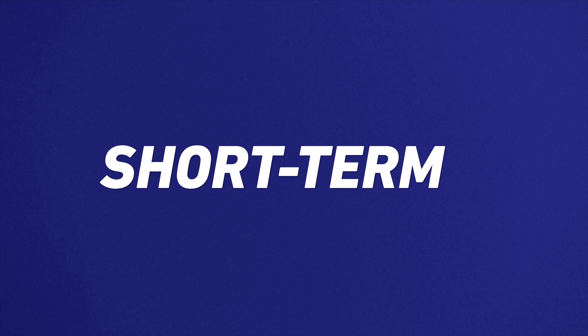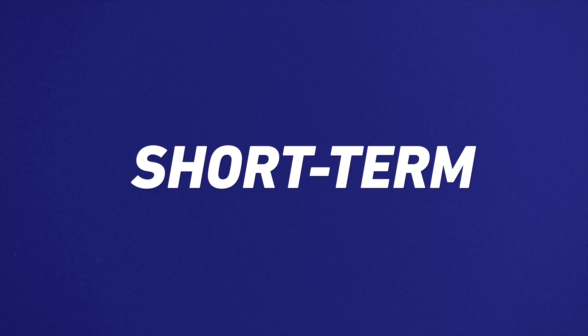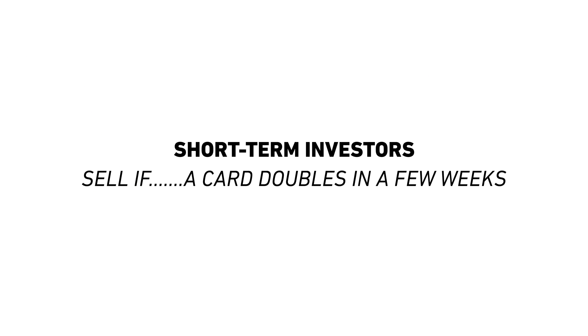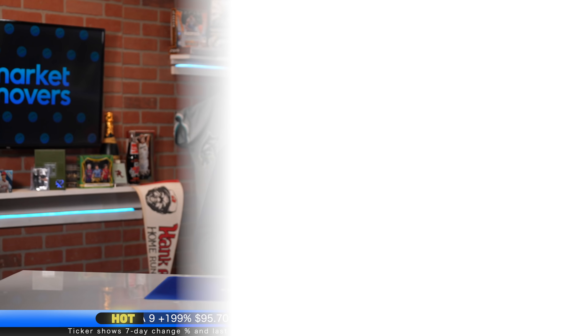Let's start with the short-term. You're playing the flipping game — you're in it for the short-term hustle. This one should be a no-brainer. It's really not rocket science. My theory here is when a card doubles within a few weeks, it's absolutely time to sell. Don't be greedy. It's much easier to sell during the crescendo than after the card has peaked and is already coming down.